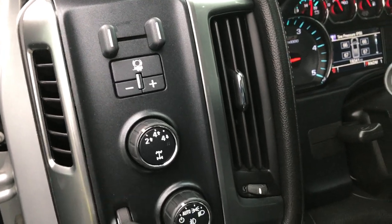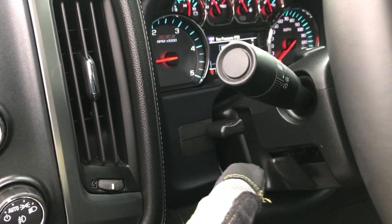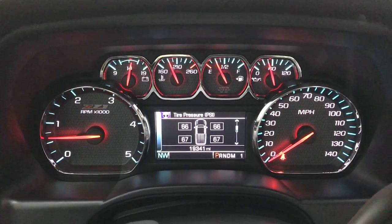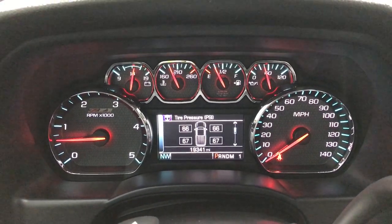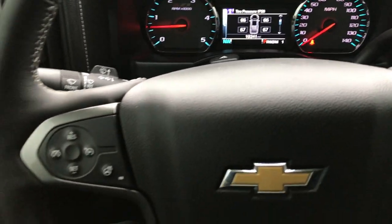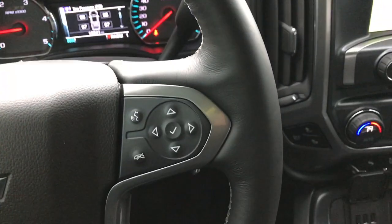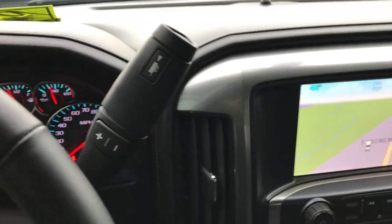This one has the Bose sound system, factory brake controller, turn-dial four-wheel drive, and auto headlamps. It has a tilt and telescopic steering wheel — tilt and telescoping. The Z71 instrument cluster shows this truck has 19,341 miles. It has a heated multifunction leather-wrapped steering wheel with Bluetooth and radio controls on one side, and cruise controls with a heated steering wheel button on the other. Six-speed Allison transmission.